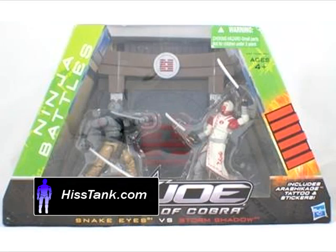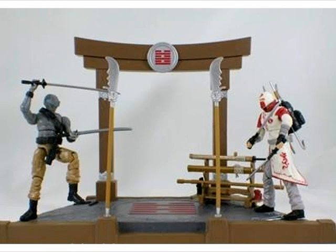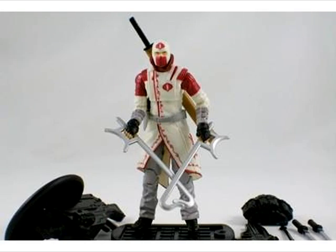HisTank.com has just posted pics of an upcoming Walmart GI Joe exclusive set for Snake Eyes and Storm Shadow. It includes a temple display and an array of weapons with two figures. No word on how much it will cost or when you'll be seeing it, but we'll keep you posted.